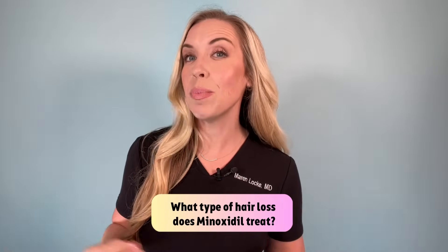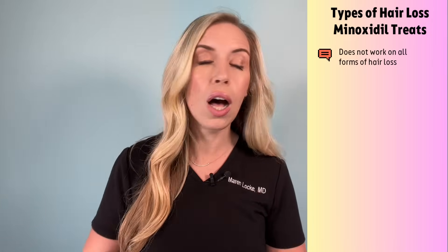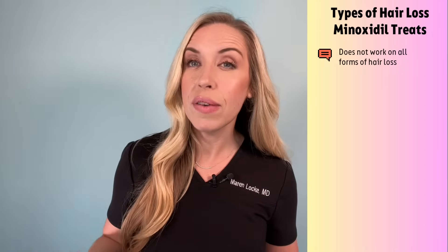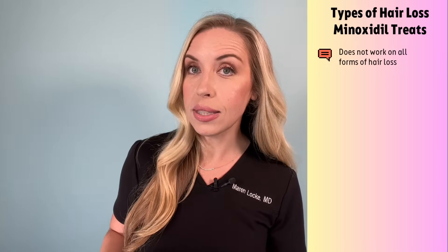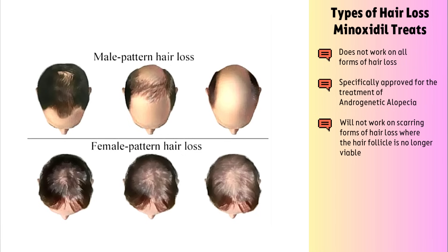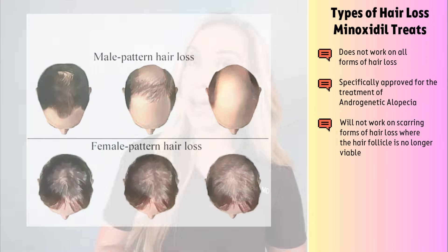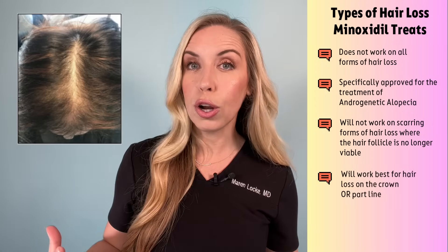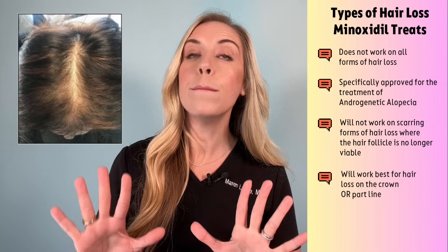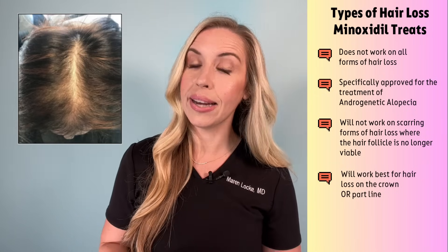What type of hair loss does minoxidil treat? This is very important to understand. Minoxidil does not work on all forms of hair loss, so do not waste your time and money treating a condition that will not respond to it. This medication is specifically approved for the treatment of androgenetic alopecia. Minoxidil will not work on scarring forms of hair loss where the hair follicle is no longer viable. Furthermore, minoxidil works best for hair loss on the crown or in the part line, more than frontal receding hairline issues.